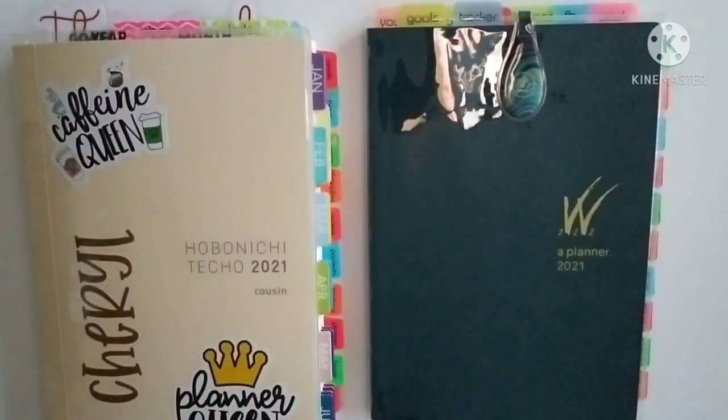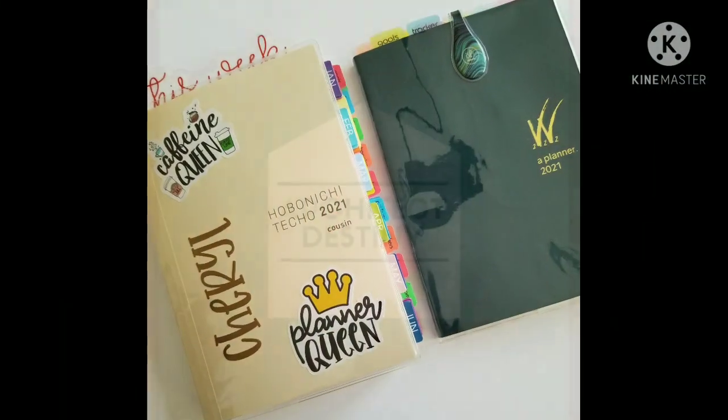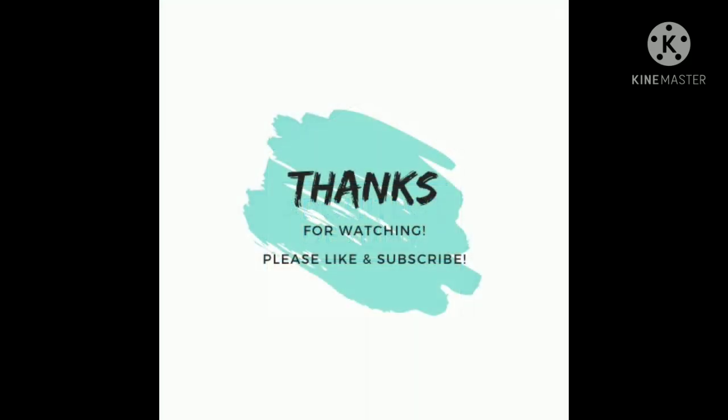That's it for today, guys and gals. Thank you so much for your support. Thank you for tuning into my channel. For those of you who are subscribers, thank you for being a part of my YouTube family. I appreciate you so much and I will see you in my next video. Bye!